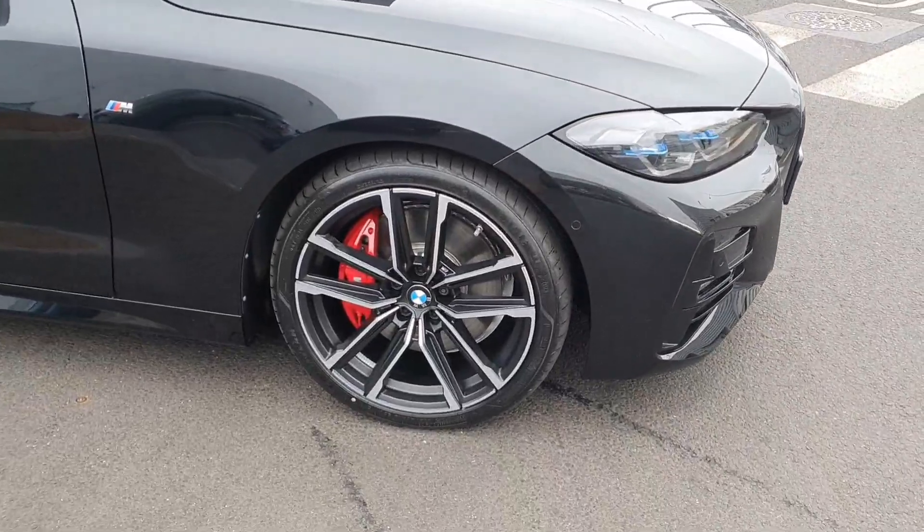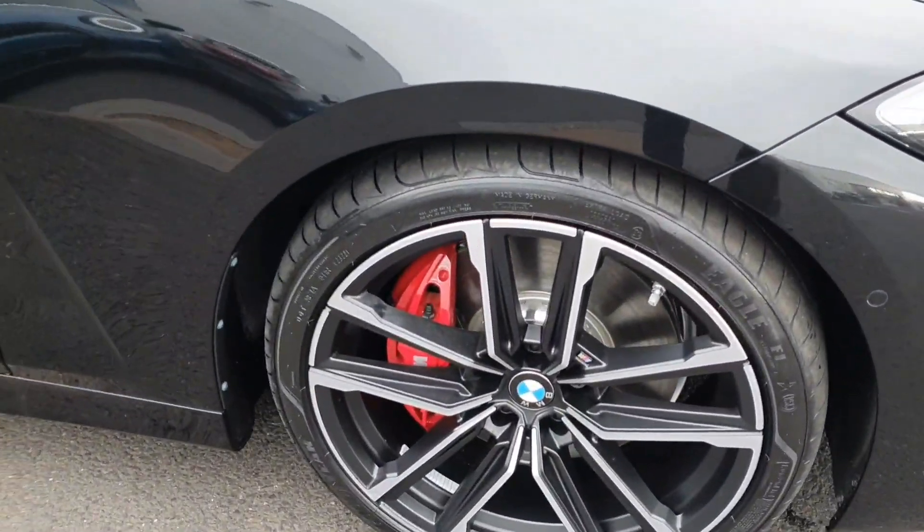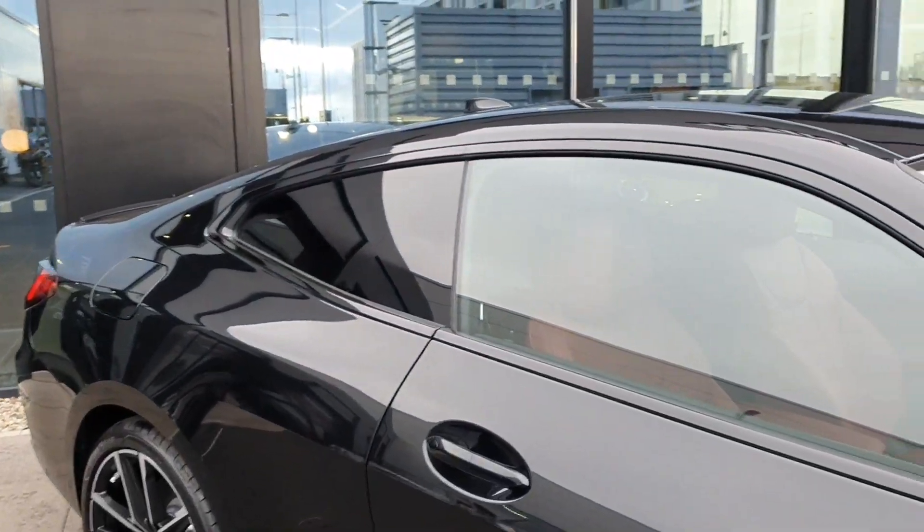As we come around to the side of the car we have these gorgeous 18 inch Y spoke M Sport alloys with the red brake calipers in behind, and we also have the privacy glass in the rear of course.